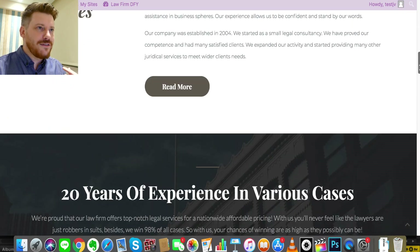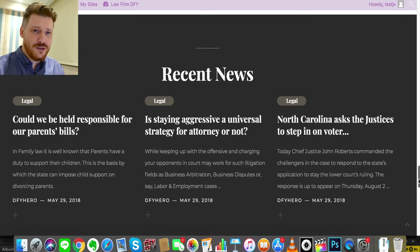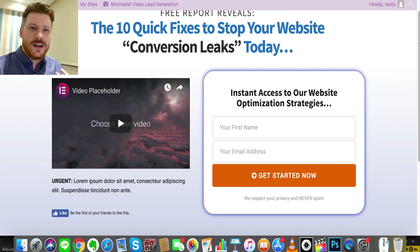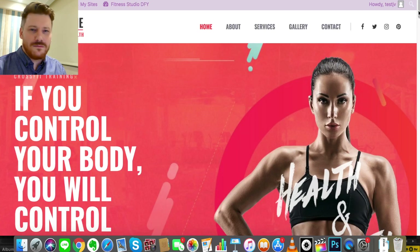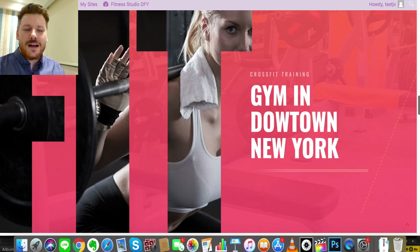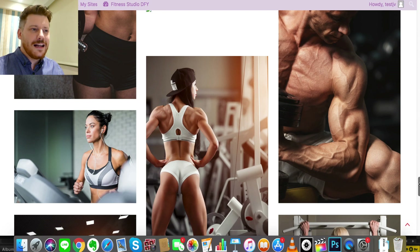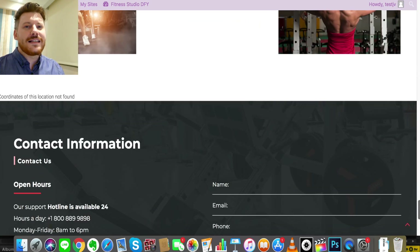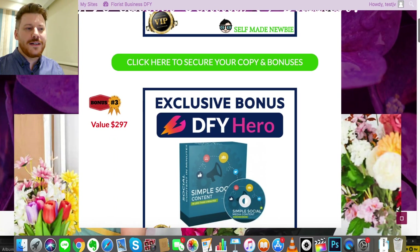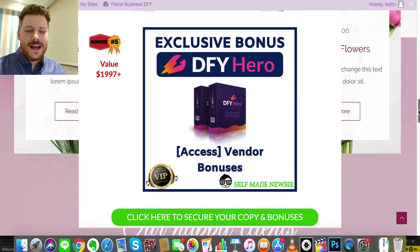So you don't have to mess around with the website creation process that can take a long time, especially if you're new. You can just use DFY Hero, get something up and running quickly, and start moving along with your online business. Today we're going to take a deep dive into DFY Hero so you can see exactly what it does, and I've also gotten you some really great exclusive bonuses that supplement DFY Hero really well.